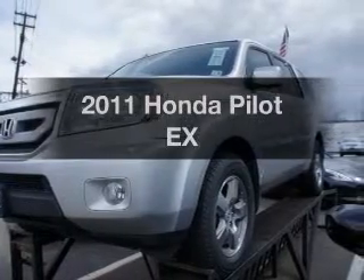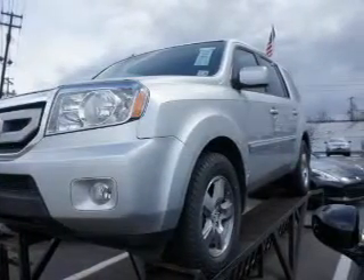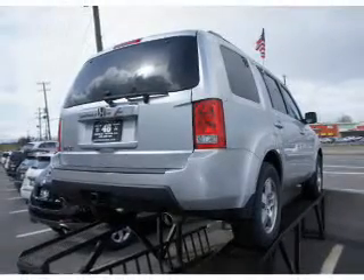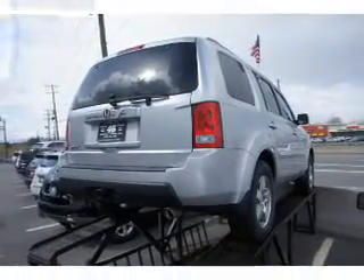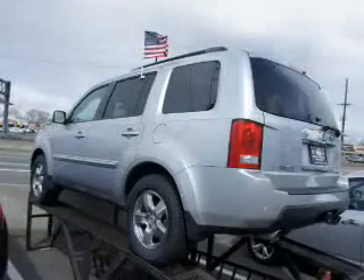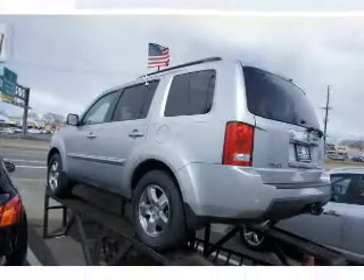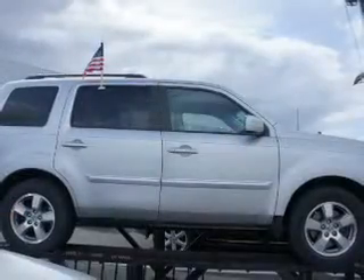Introducing the 2011 Honda Pilot. Travel the roads in style and comfort in this great vehicle. The powertrain includes front wheel drive with a reliable six-cylinder engine that responds smoothly to its five-speed automatic transmission. The anti-lock braking system will keep you safe on the road.